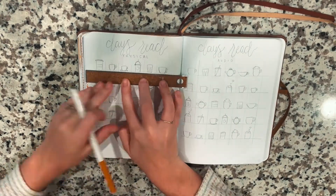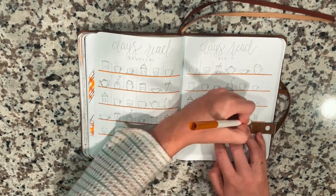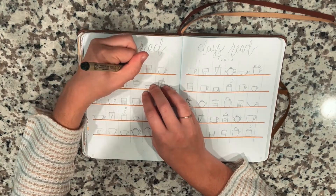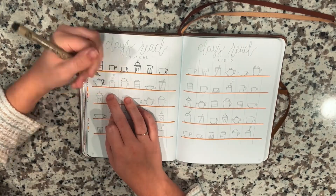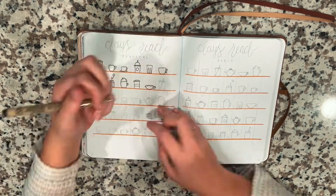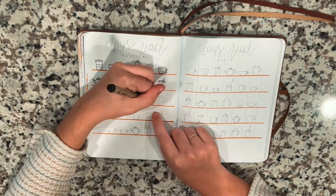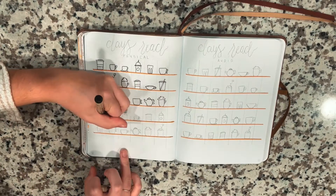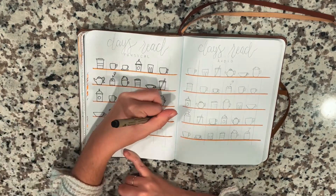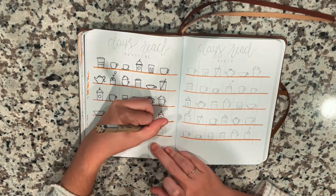For my Days Read page, I really took inspiration from the mood trackers I was seeing for people's bullet journals. I don't do mood trackers, but I do like to track the days that I read — both audio reading and physical reading, which is why these pages are duplicates. I really like the look of coffees set up on shelves, so I thought it would be really fun to draw different coffees, teas, and tea bags in different forms and then color them in throughout the month. Each cup of coffee has a number corresponding to the date, so if I read on November 1st, I would color in the coffee cup that corresponds to the 1st.